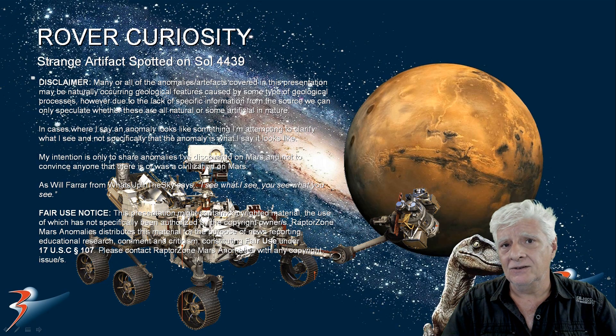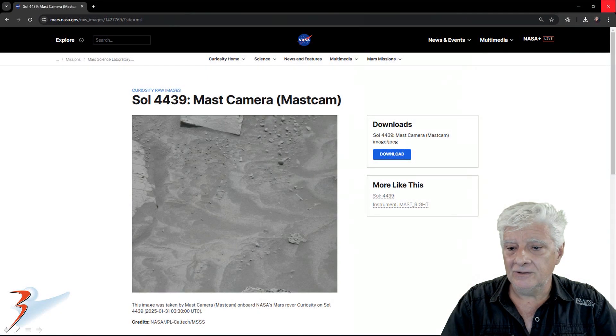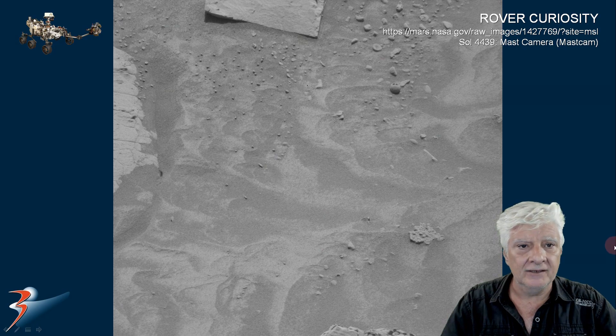This was taken two days ago on Sol 4439. I'll include the link to this photograph in the video description. The mast camera took this photograph on 2025-01-31, two days ago. Here's the photograph downloaded from the NASA site — I've removed that strange grid. Let's have a look at the anomaly up close.